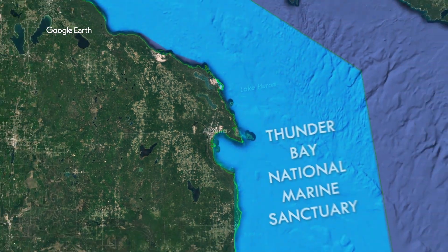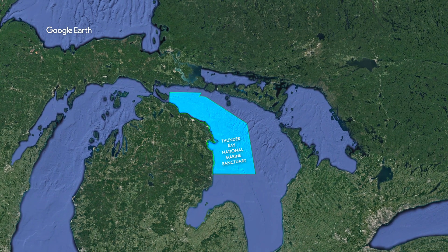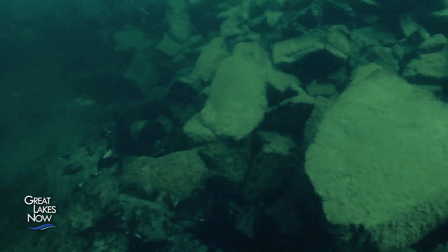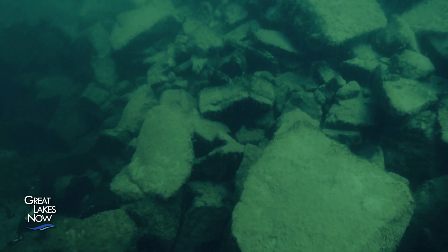At least 10 sinkholes have been identified in Thunder Bay National Marine Sanctuary. Lake Michigan, Lake Huron, and Lake Erie sit on top of karst geology, meaning they're sitting on top of an ancient limestone layer 400 million years old and older, residual from an ancient shallow seabed.